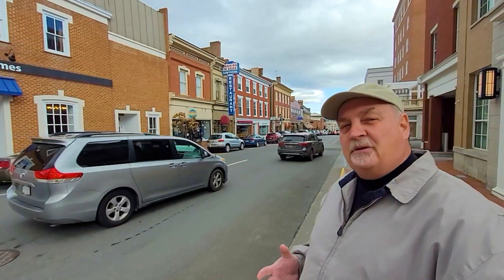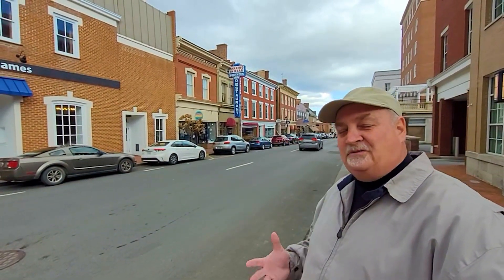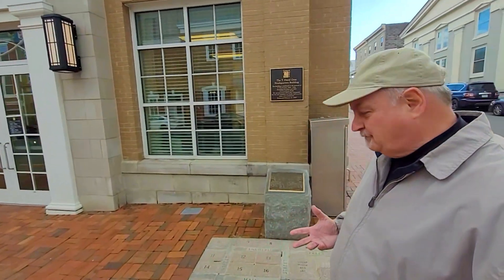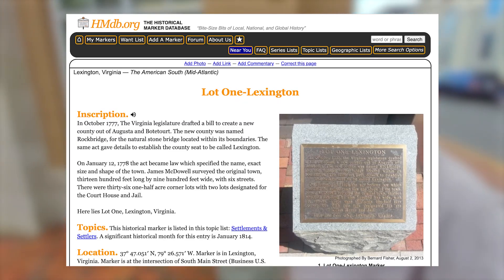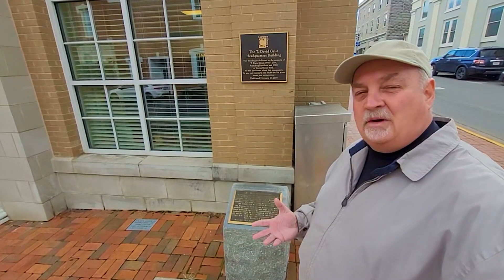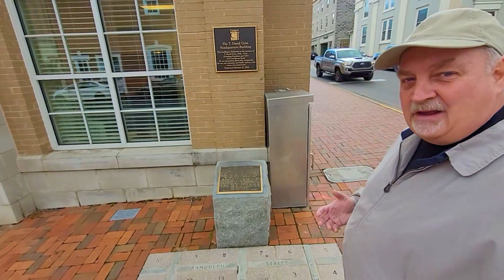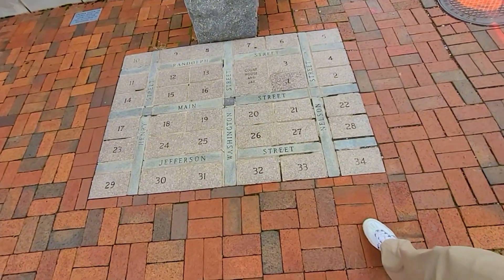Lexington, Virginia is just a fantastic town — just wrapped in history. Here on the sidewalk, there's a monument to remember James McDowell, who received a grant from the Virginia legislature. In 1778, he actually surveyed Lexington, Virginia. It was originally broken into 36 half-acre blocks with a courthouse and a jail, and they've laid that out here on the map down below.